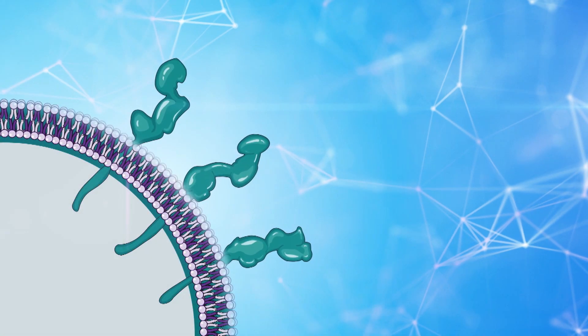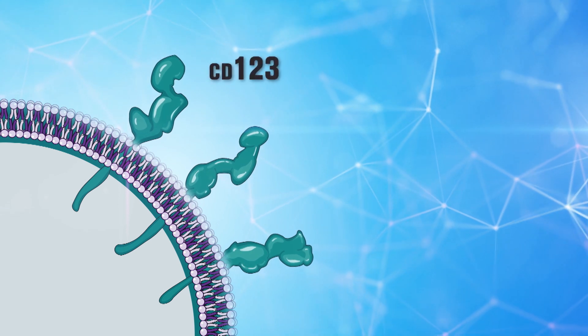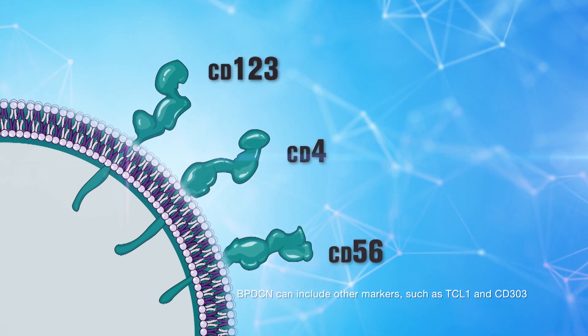There is a signature triad of markers detected in a patient with BPDCN. These abnormal cells have proteins on the surface that, when tested for, would be found positive for CD123, another marker called CD4, and another called CD56. This combination, when seen all together, is diagnostic of BPDCN.